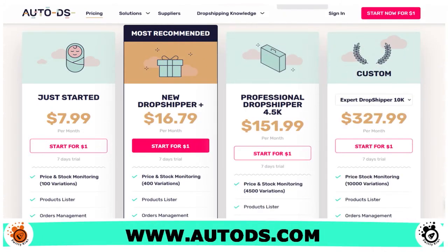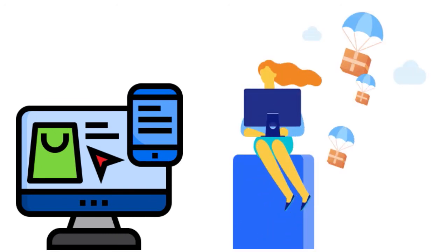What about pricing? AutoDS allows merchants to try their software for a dollar. Paid plans are based on the features you want to access: Just Started at $7.99 per month, New Dropshipper Plus at $16.79 per month, Professional Dropshipper 4.5K at $151.99 per month, and Expert Dropshipper 10K at $327.99 per month. The pros: the software is user-friendly, customer service is responsive, AutoDS has a mentorship program, the analytics tool provides detailed information, and you can manage customers using the customer management system. They also have an extensive resource base translated into other languages.